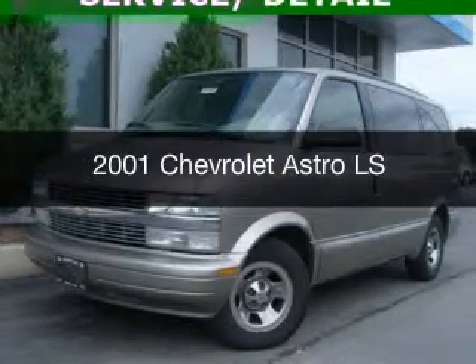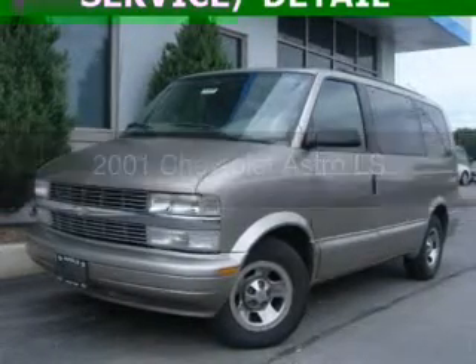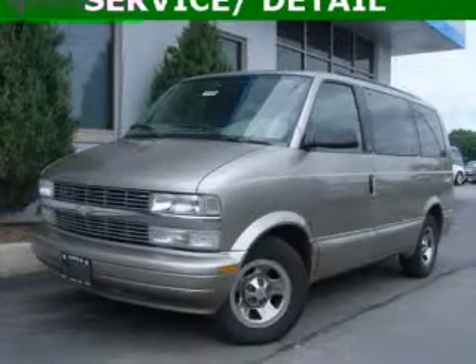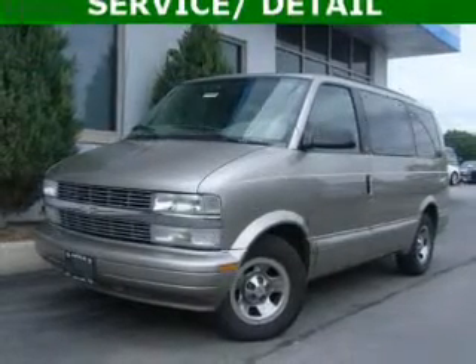This is a used 2001 Chevrolet Astro. It's powered by rear-wheel drive, a six-cylinder engine, and a four-speed automatic transmission.